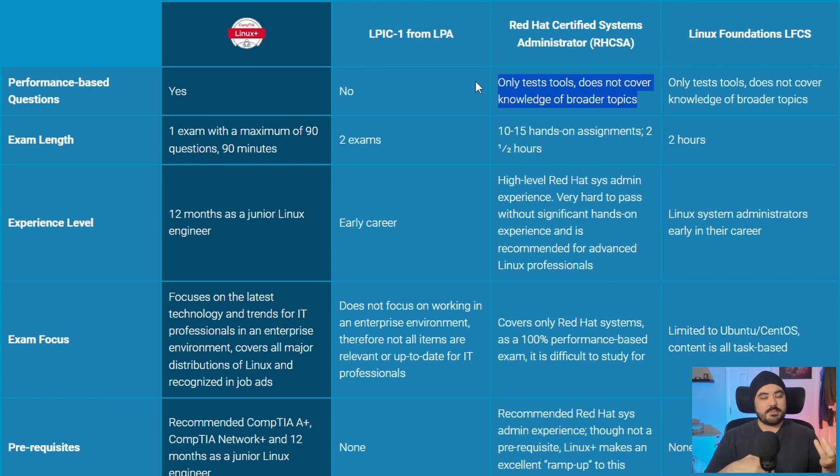Again, this is what I said — RHCSA is not as broad, but it's deep, and CompTIA is casting this in a negative light. But to be honest, that could be a positive. If you want to be a Red Hat system administrator or engineer, then you don't necessarily want the broad knowledge — you want the deep knowledge. Exam length for Linux Plus: 90 questions, 90 minutes. LPIC: two exams. RHCSA: two and a half hours.